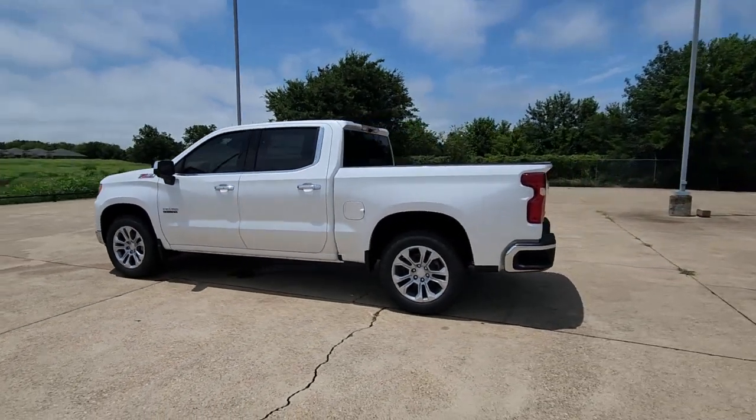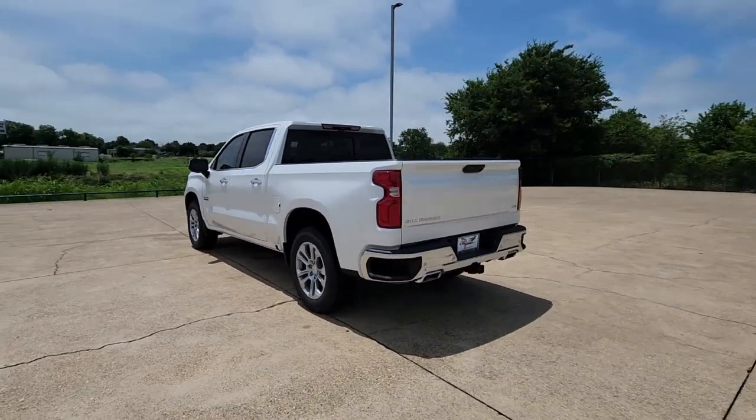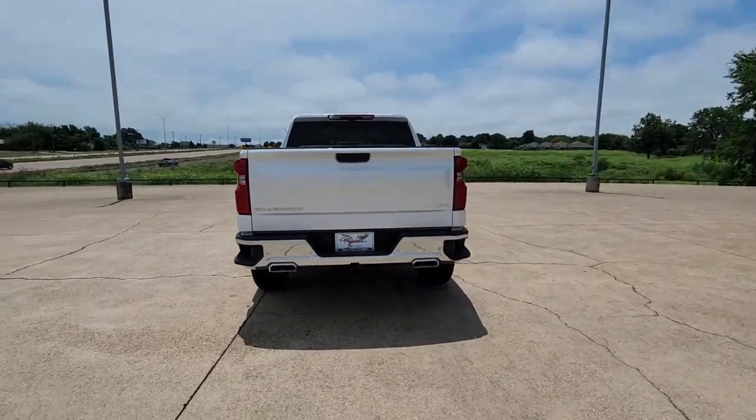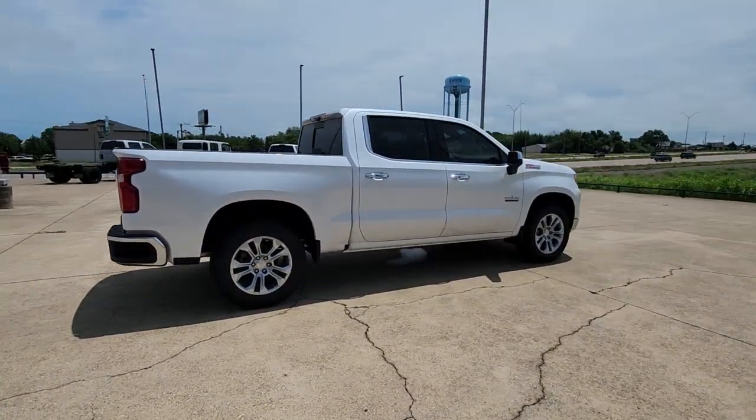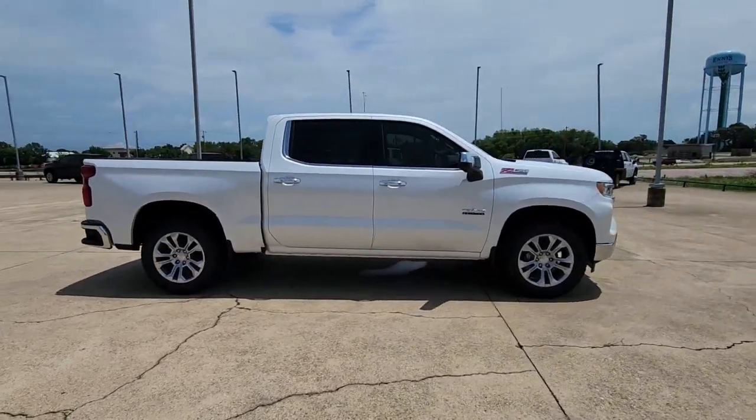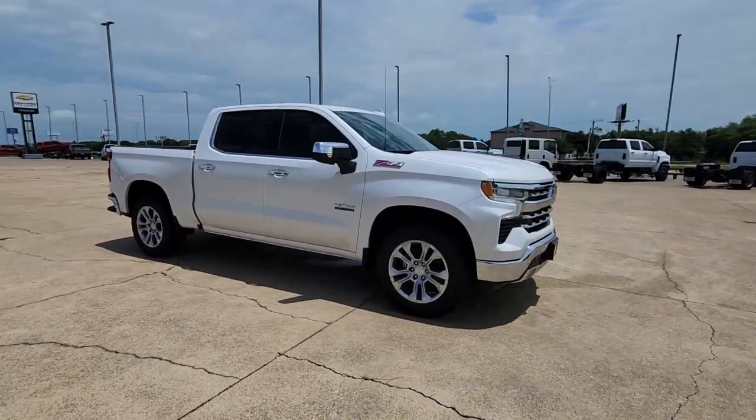Get into the 2023 Chevrolet Silverado 1500. The smooth-riding Silverado 1500 delivers rugged strength, a quiet and spacious cabin, agile handling, and technology that keeps you connected.